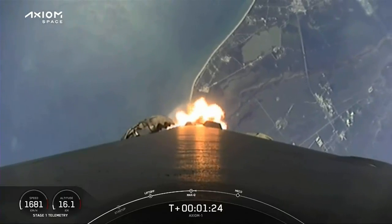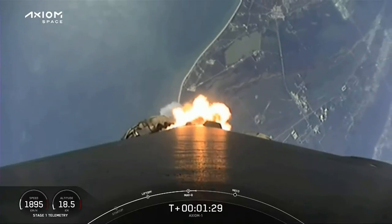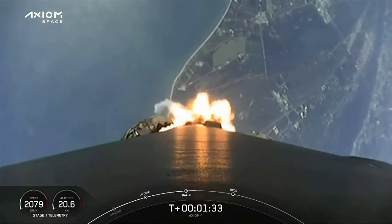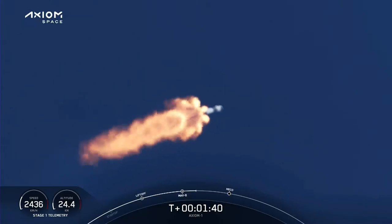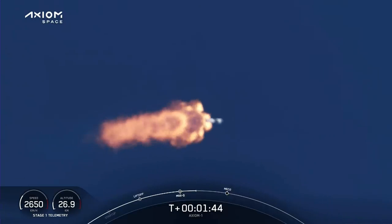1 Bravo. The crew calling out 1 Bravo should an escape situation arise. That tells the Dragon flight computer what profile to fly using the Super Draco engines. But everything is looking good on Falcon 9. We're getting nominal callouts from all the engineers, and a great view from the ground camera and the onboard cameras.